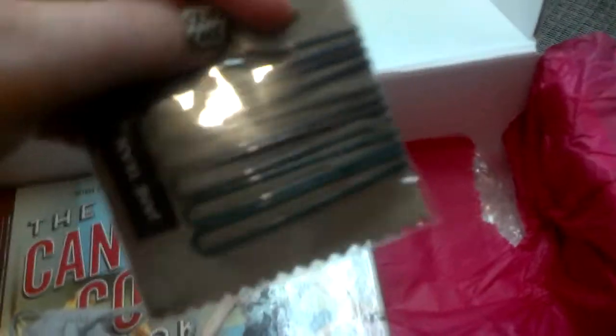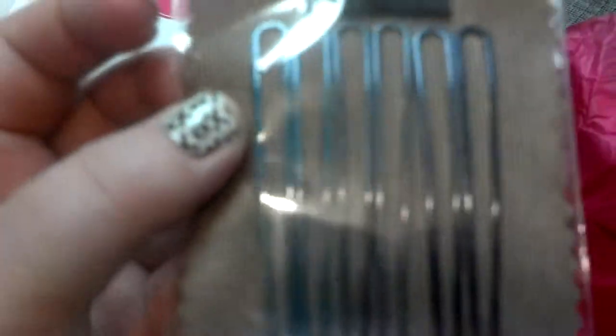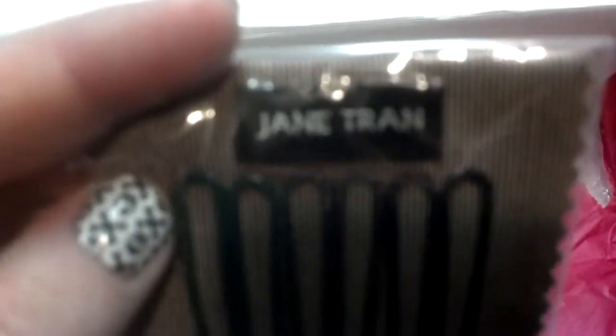And we got little decorative bobby pins that have sparkles. I know you probably can't see it because it's getting glare from the lights above, but it is from Jane Tran — just cute bobby pins.